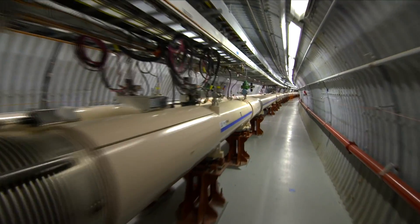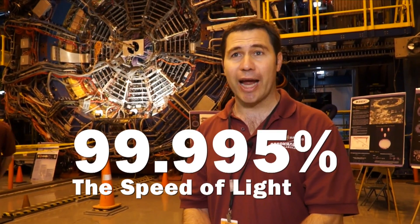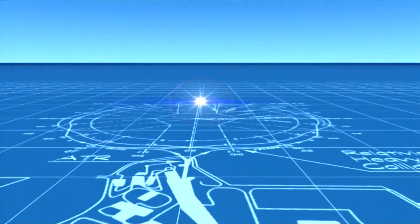When the particles are going around those big rings, they're going at 99.995% the speed of light. To create the collisions, multiple nuclei of atoms must be directed to go in a circle and stay inside the ring. We have two different kinds of magnets that perform those two functions: one is the kind of magnet that bends them in a circle, and another is a focusing magnet that keeps them in the middle of the ring.